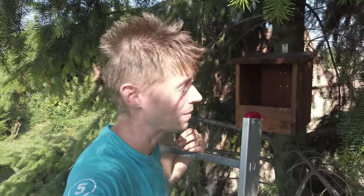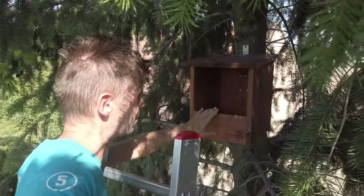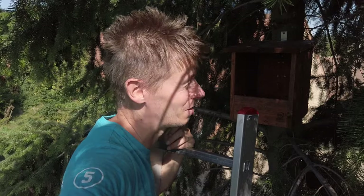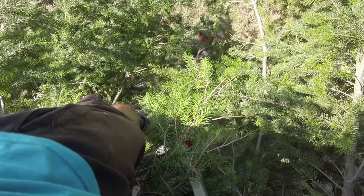I did it! The owl house is installed. It was very difficult but I survived. Look how high up I am.